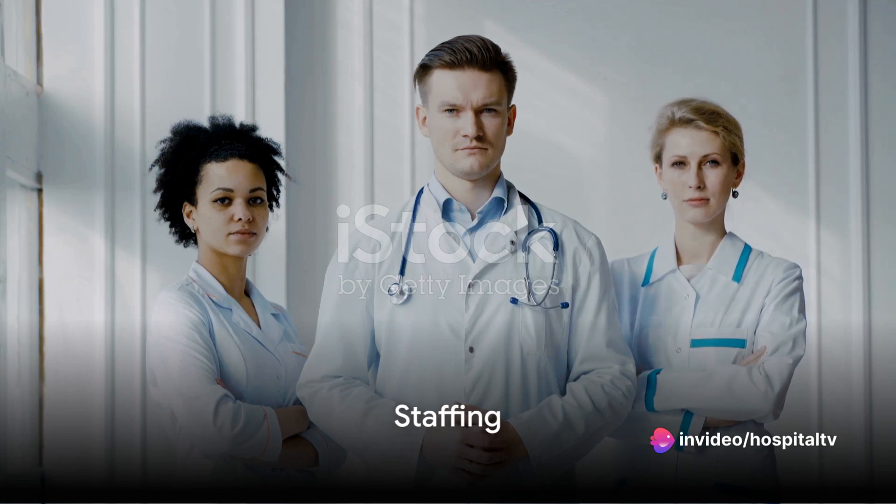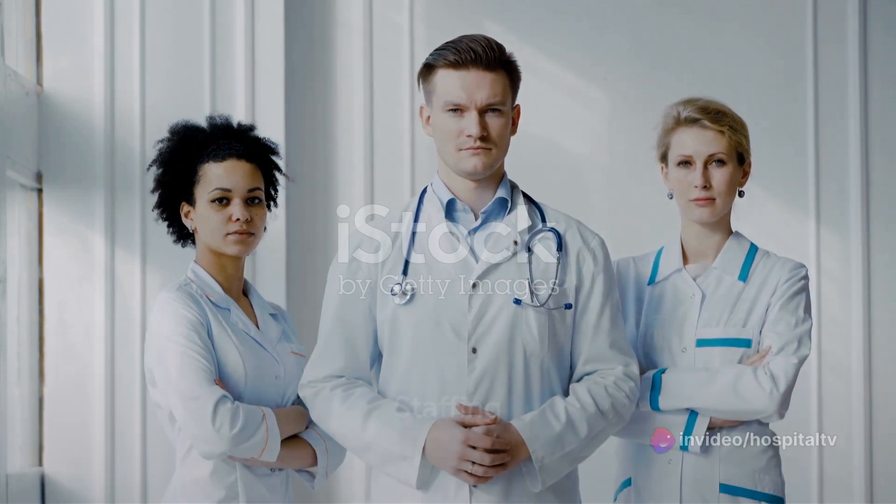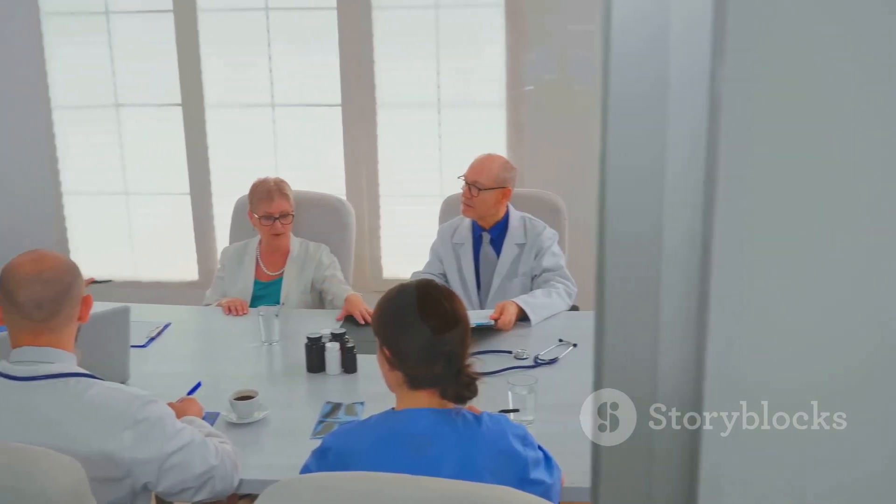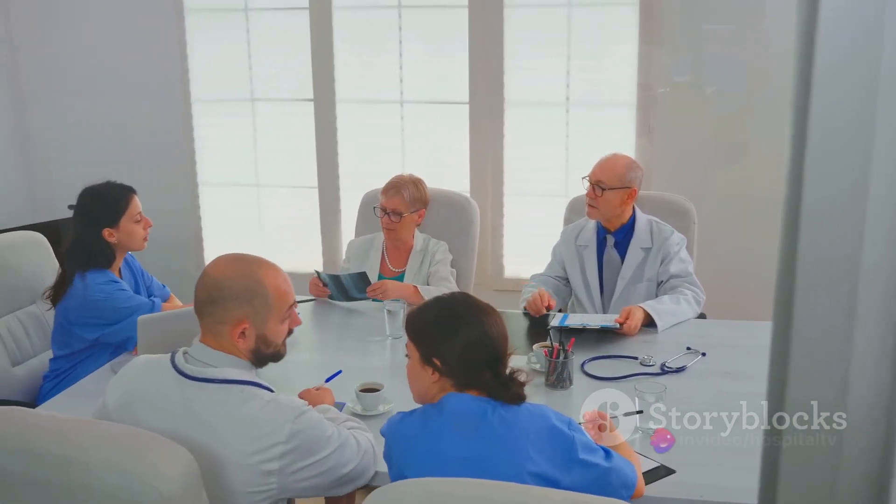Next, hire a competent and compassionate staff. This includes doctors, nurses, therapists, and support staff. It's important to provide adequate training and support to ensure that they can provide the best care possible to the patients.